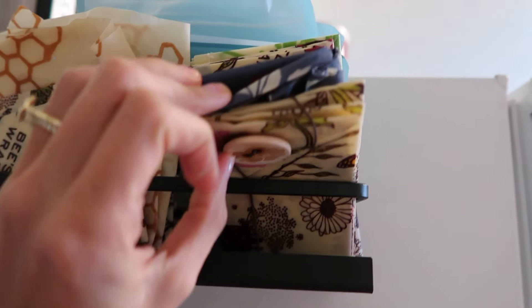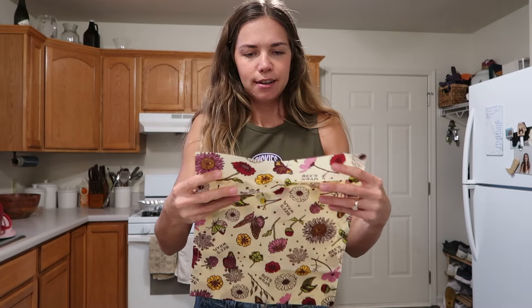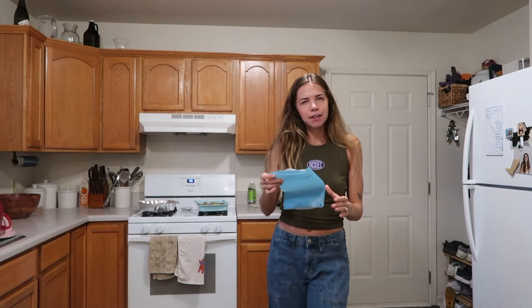We also use beeswax wraps. I have a lot of these — I just got this new pack actually, and it has different ones for specific uses. Usually I just buy different sized rectangles and use them for whatever, but this one has a bag that's sewn on each side. We obviously use these instead of foil, plastic bags, or saran wrap. Behind the beeswax wraps are reusable plastic bags — we used to use these all the time instead of Ziplocs, but I'm trying to get away from plastic altogether, so I use other things before I reach for these.